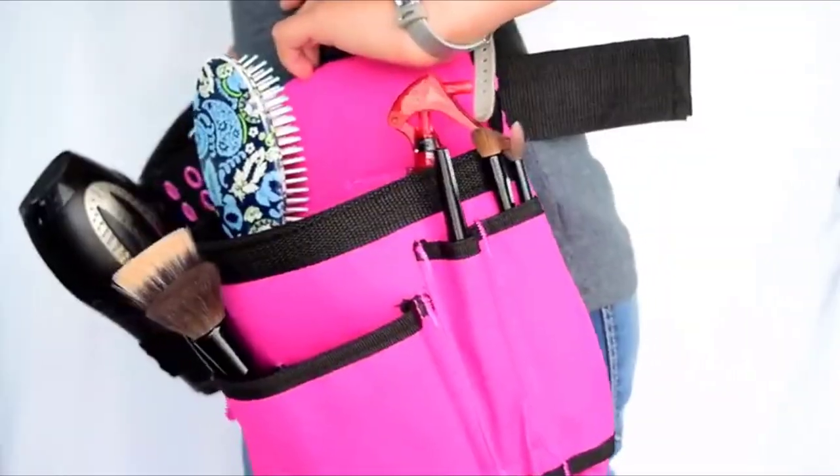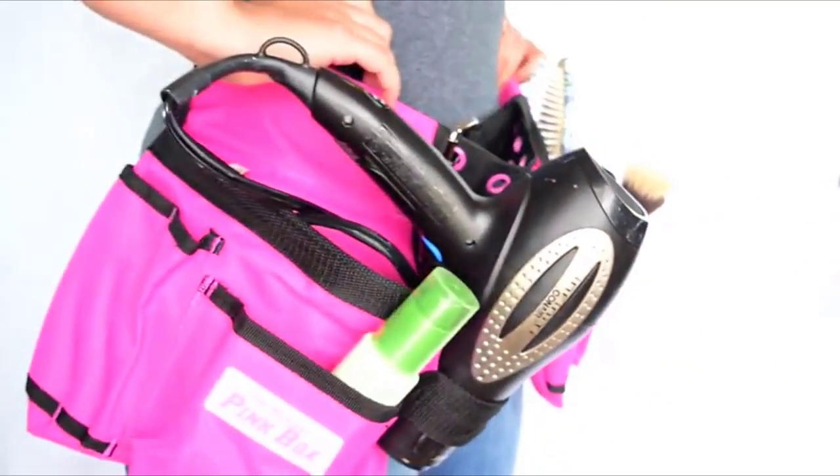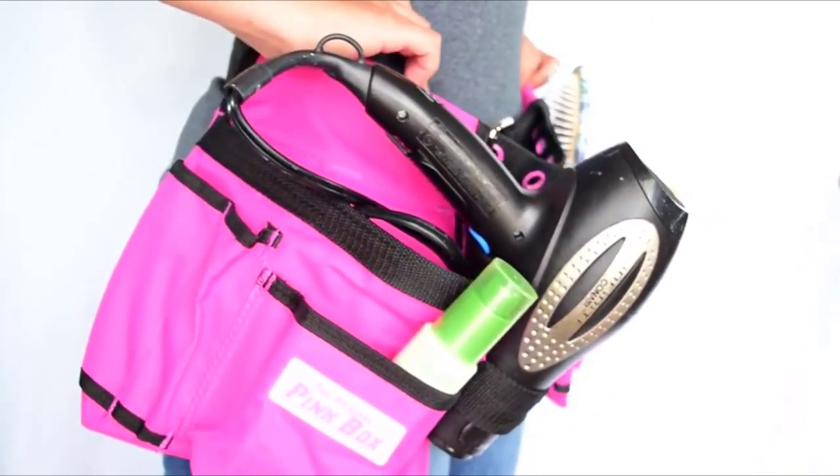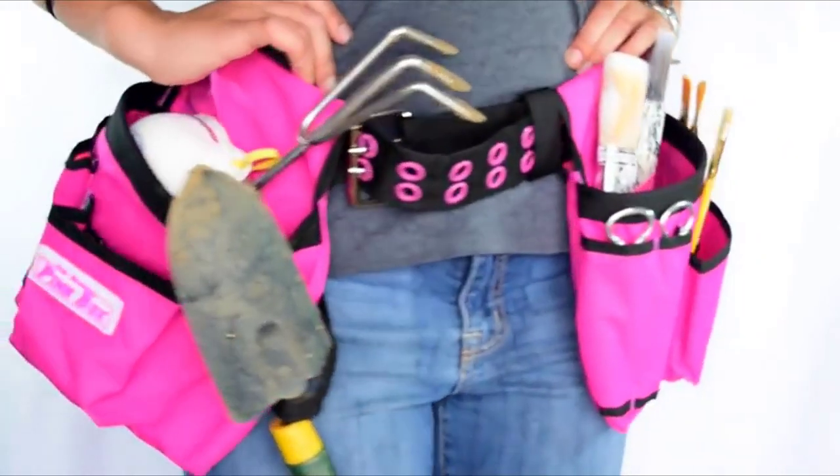Of course, this belt is great for more than just holding your tools. It's also perfect for holding hair and beauty products such as a hair dryer and brushes. It's equally useful when painting and when you're gardening.